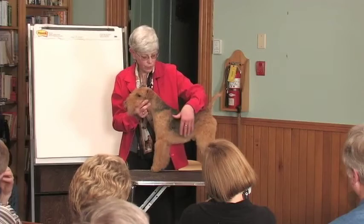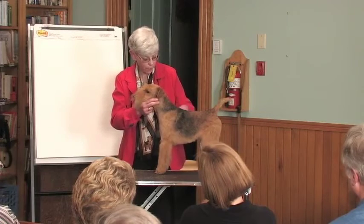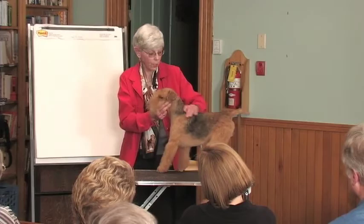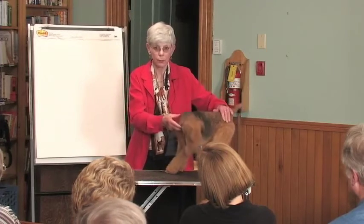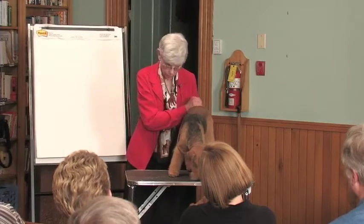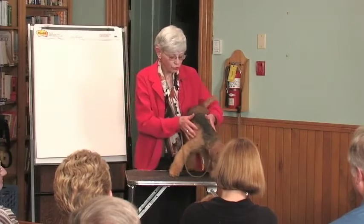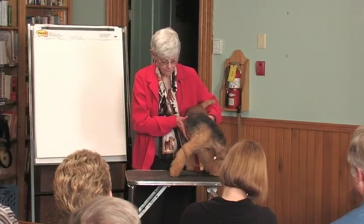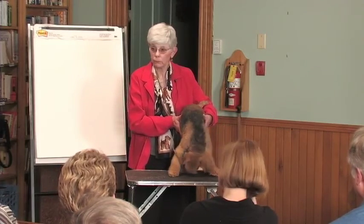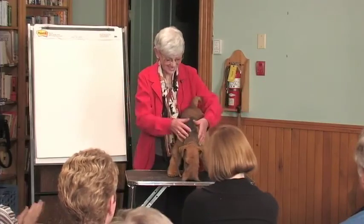A four-and-a-half-year-old Fox Terrier is going to have a lot more spring of rib than this dog — not only is he going to be taller, but he's going to have a lot more spring of rib. So, questions? Thank you.